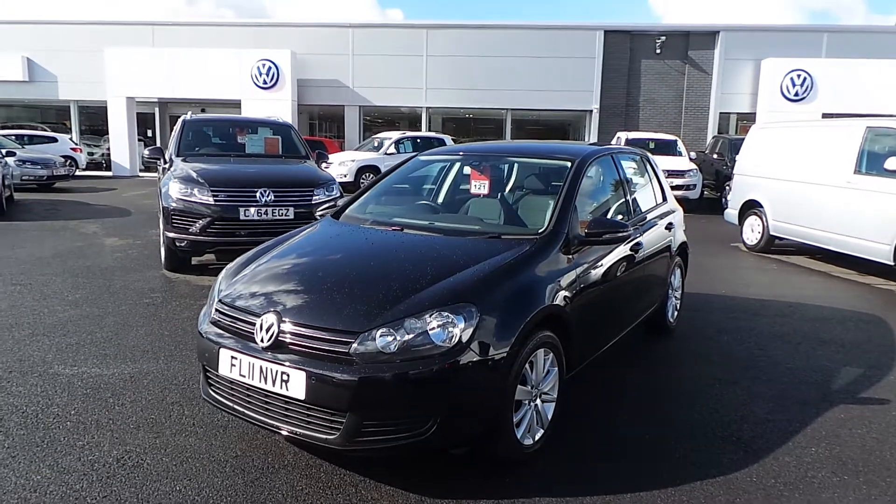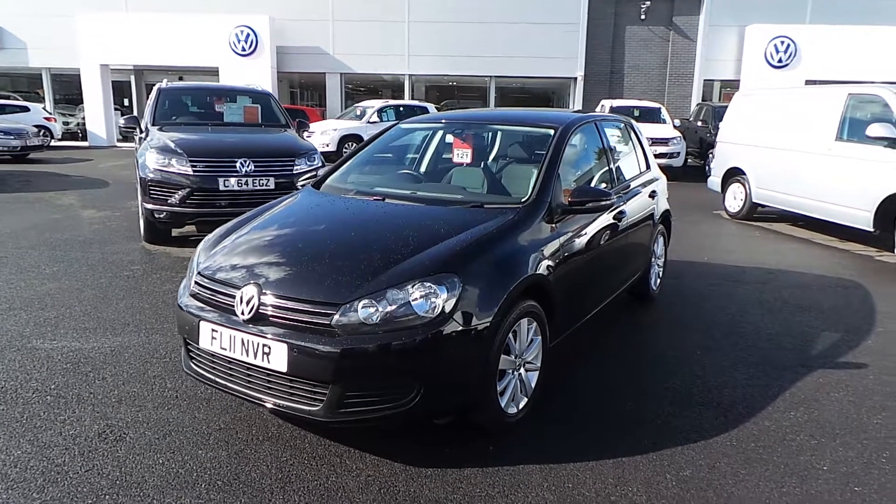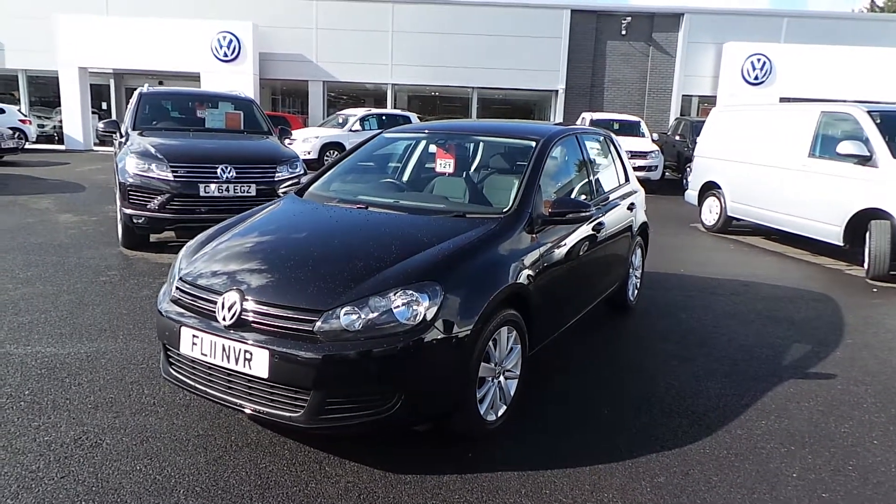So if a Golf is what you're after, phone Phil on 01978 340600 and we'll see if we can get this car on your drive. Thanks for watching.